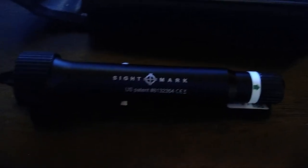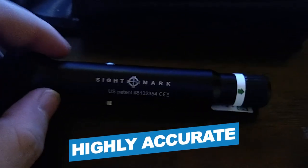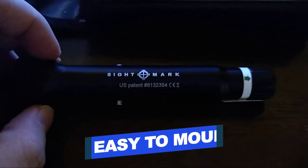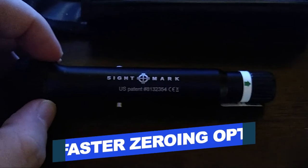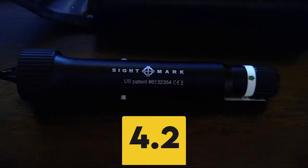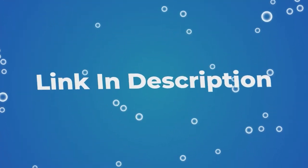Notable features: very portable, less weight, highly accurate performance. Notable specifications: easy to mount, faster zeroing option. Users rated this product 4.2 out of 5.